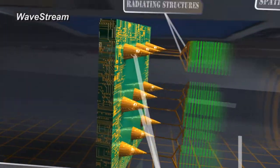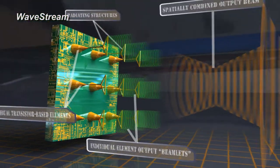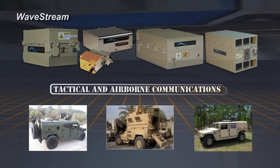Wavestream's innovative and advanced spatial power combining technology provides power amplifiers with the smallest size, weight and power consumption. Wavestream products are widely used in tactical and airborne communications.